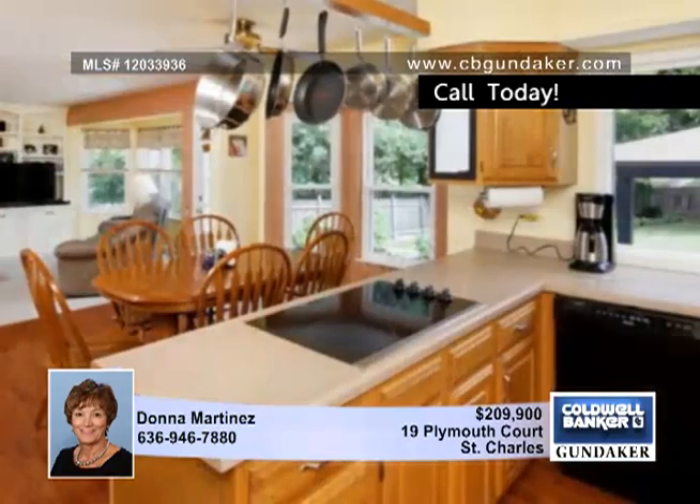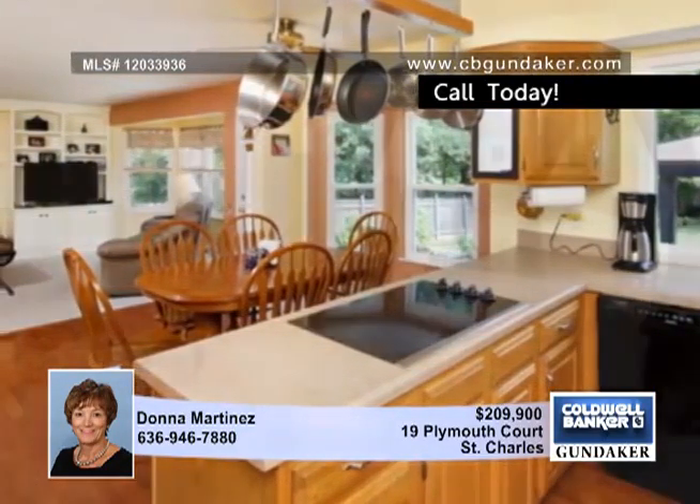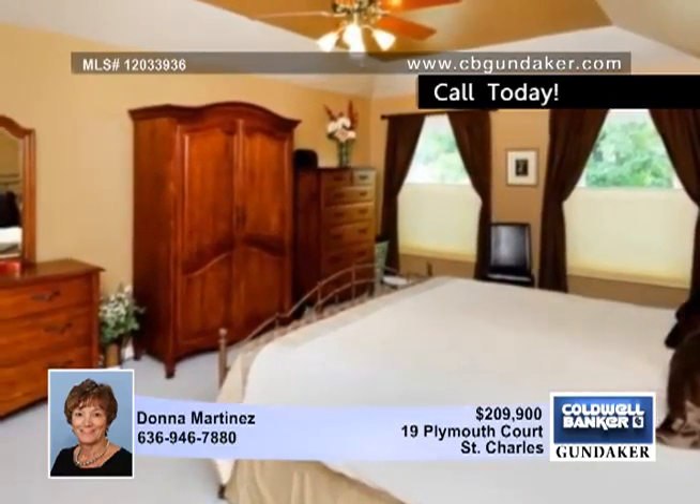There's extra living space in the finished lower level that you'll appreciate. The fenced, level backyard creates a peaceful and relaxing setting with a partially covered patio.